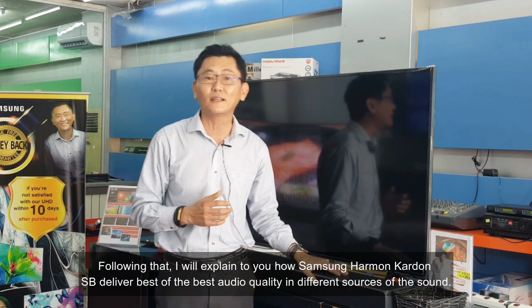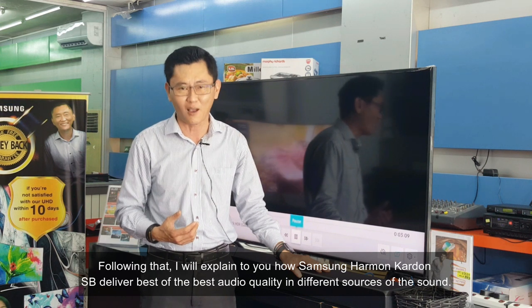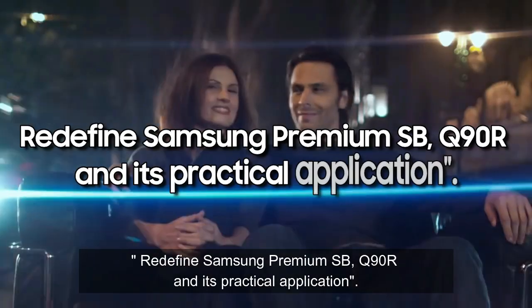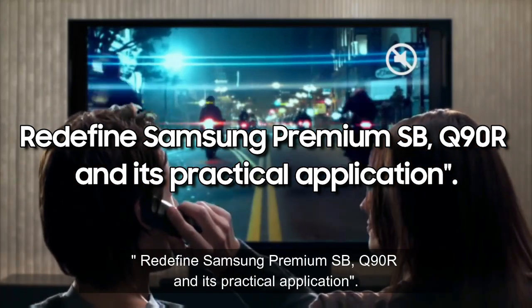Following that, I will explain how the Samsung Harman Kardon Q90R delivers the best audio quality across different sound sources. Hello, my name is Angus. Welcome to Angus Online Talk Show Episode 10, where we explore the Samsung HWQ-Q90R and its practical applications.